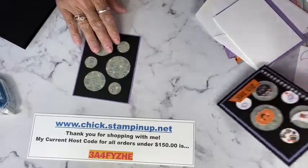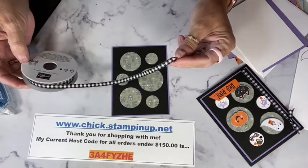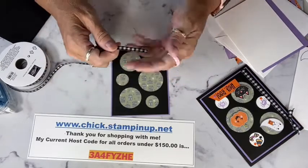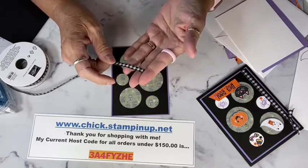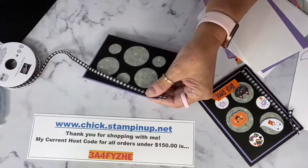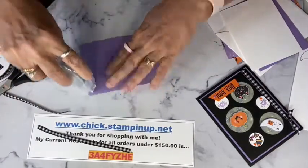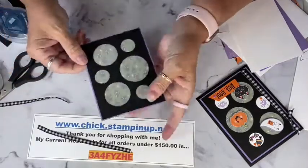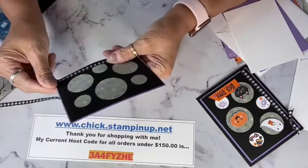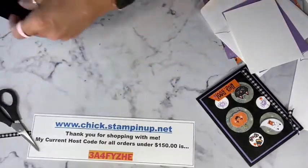Before we put that onto the base, let's add some of the gingham ribbon from the suite. It's a quarter-inch black and white gingham ribbon, but as you'll see on our pillow gift, it's really easy to bring your blends out and color it any color you want. I'm cutting a piece to lay down on the left-hand side, wrap it around, and adhere it on the back. Then I'll add a little adhesive on the ribbon and put it onto the card base.